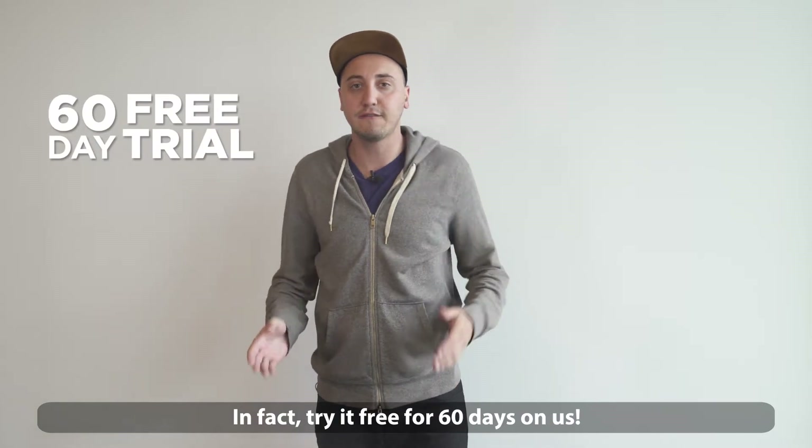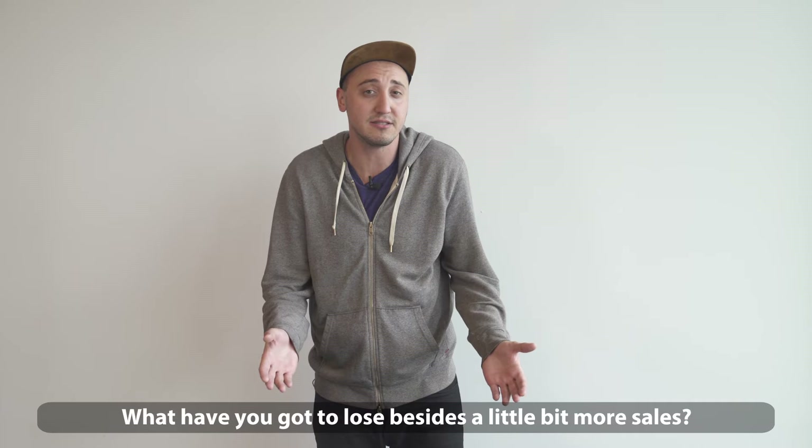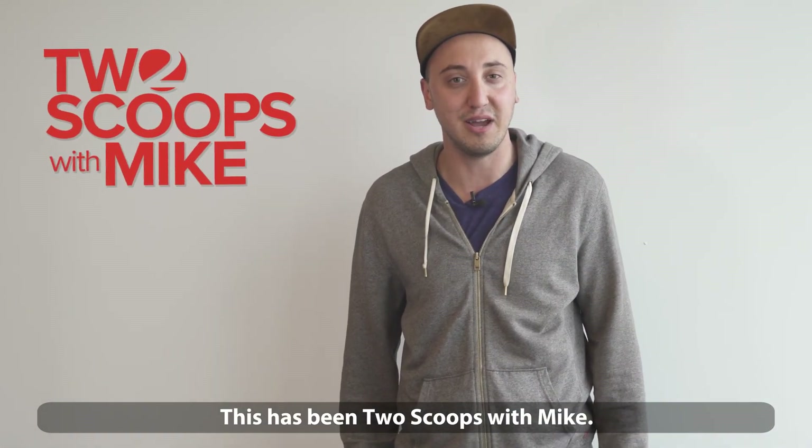So try it free — in fact, try it free for 60 days on us. What have you got to lose besides a little bit more sales? This is product options: unlimited options, unlimited possibilities. This has been Two Scoops with Mike.